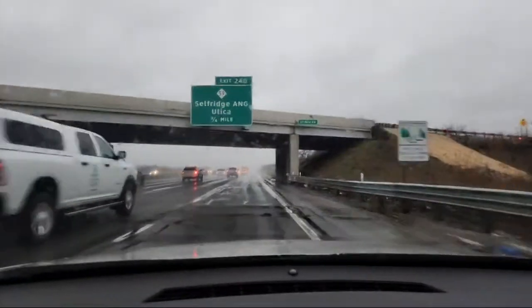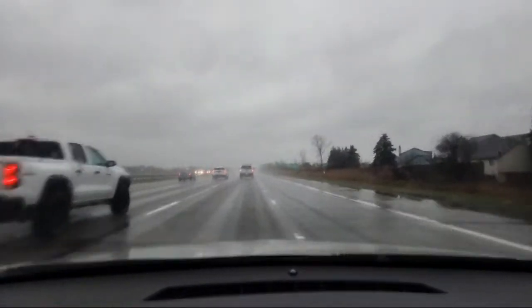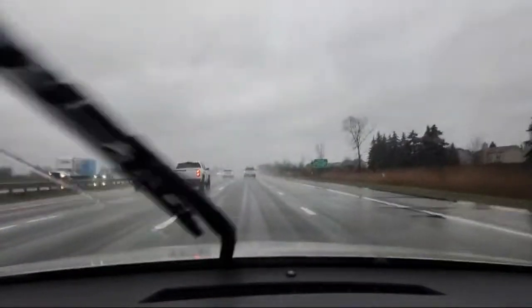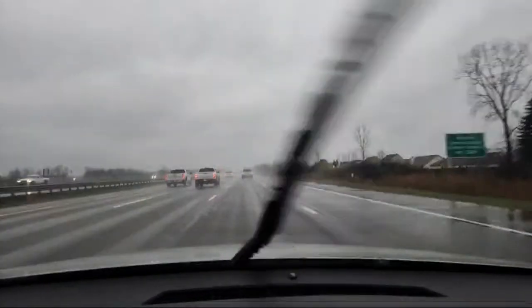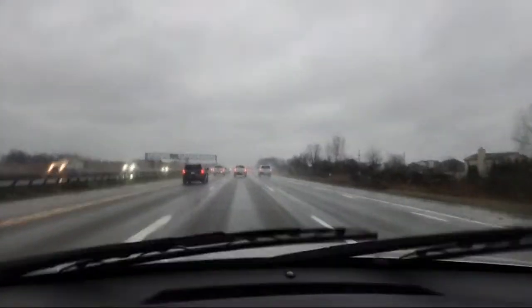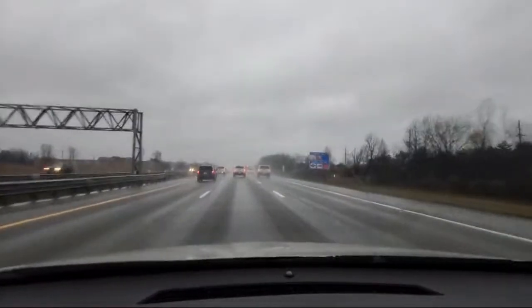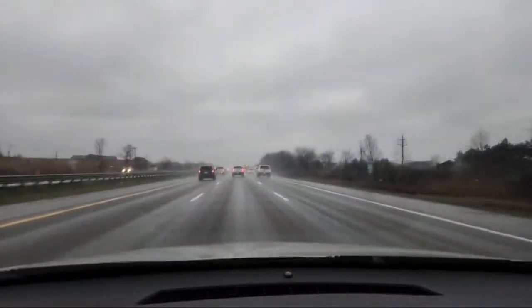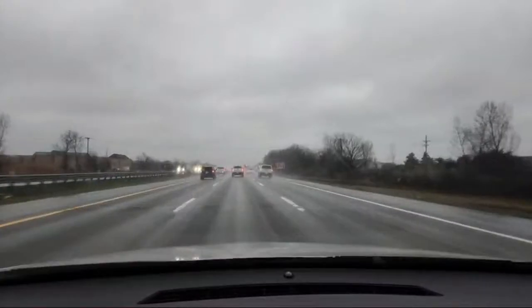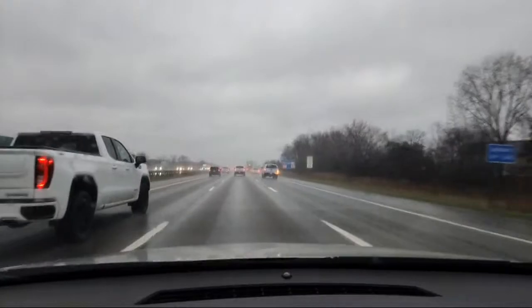I'm accelerating and then I pick up. This is the most dangerous thing — I'm merging right now. We want to get settled in. We're going to get over one more lane to the left, get into the middle lane, and let the car connect with the road. I'm sitting smoothly in the middle lane. I can see traffic to the left and to the right — we have vision in all directions.